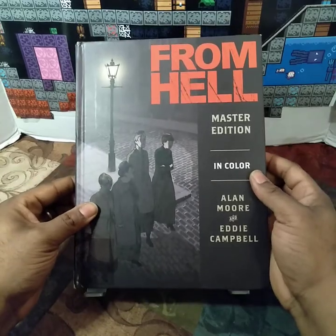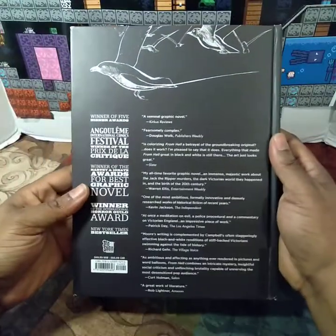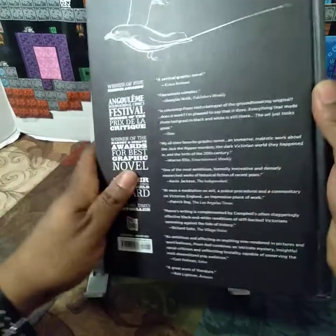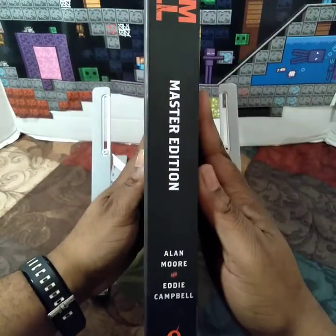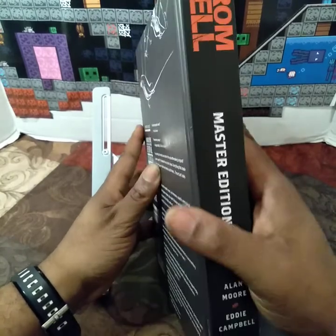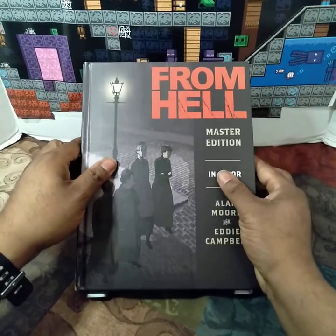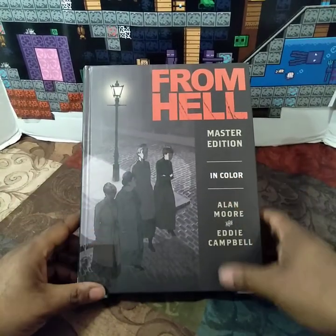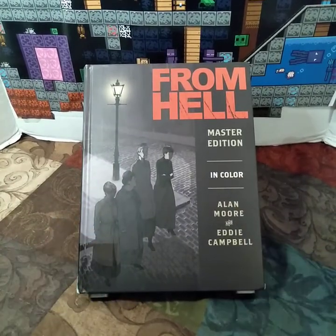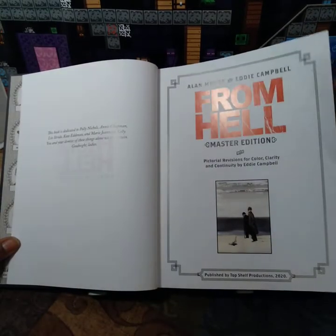I'll go ahead and show the front, the back, and the spine. I'll now go ahead and transition to show the book. One second. I'll go ahead and proceed now.